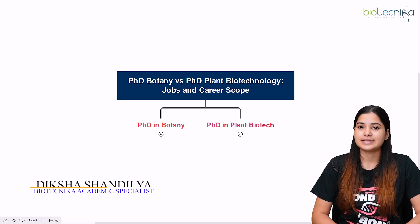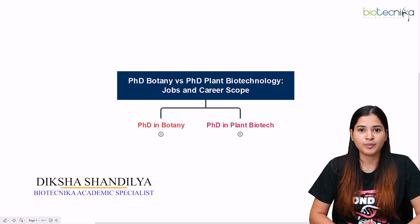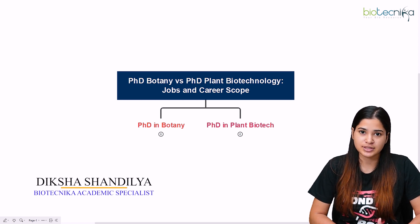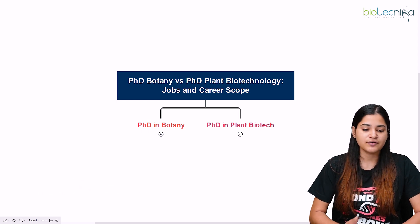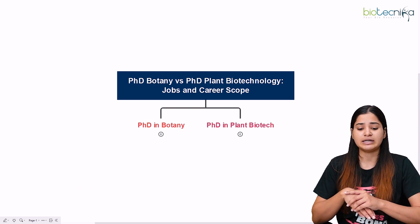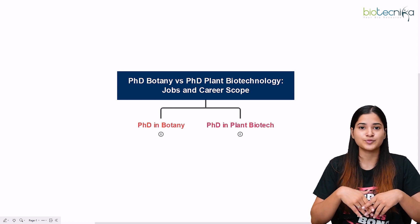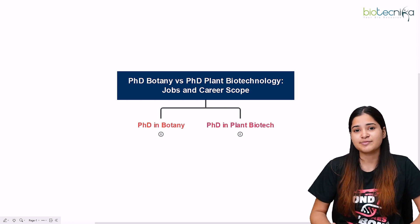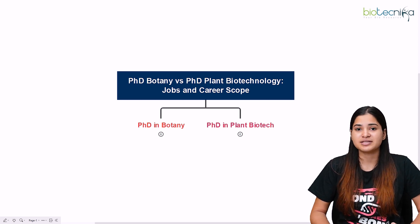Hey everyone, myself Diksha from Biotechnica. Today we shall be talking about the career prospects and scope after doing your PhD in botany versus PhD in biotechnology — specifically plant biotechnology. We shall be discussing these two similar courses and what students ask: what is the difference, what are the career prospects, and which one is better.